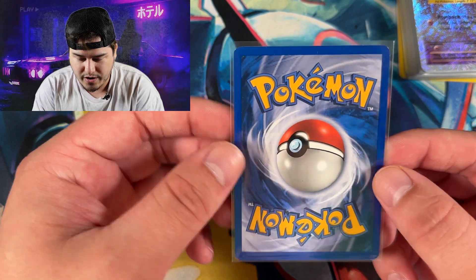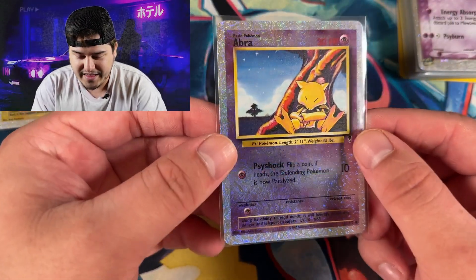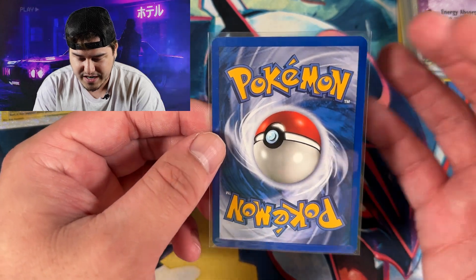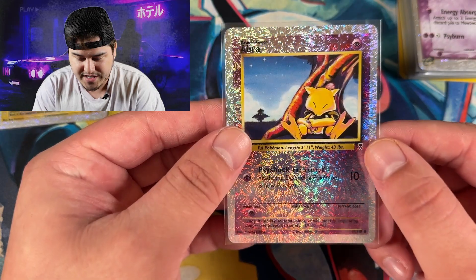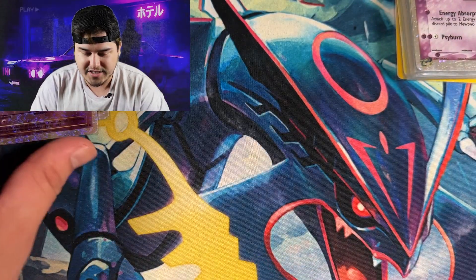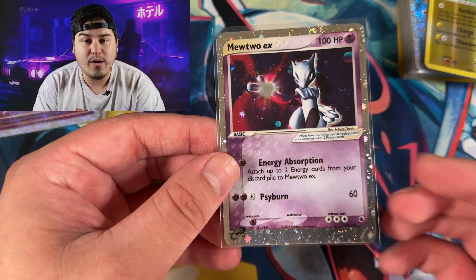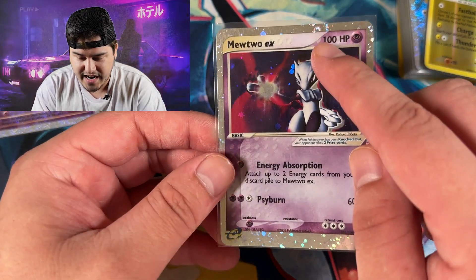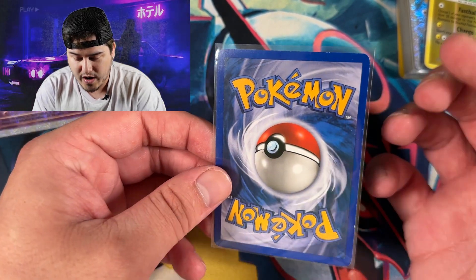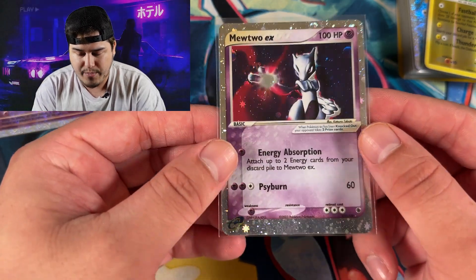I see a little bit of whitening in the top right and top left corners. I'm showing them in sleeves because I am grading them and I want to keep them in the best condition possible. Look at the fireworks on this card — seeing these in person for the first time is absolutely mind-blowing. When you turn them, it literally looks like a firework is exploding. Legendary Collections are definitely some of my favorite cards ever.